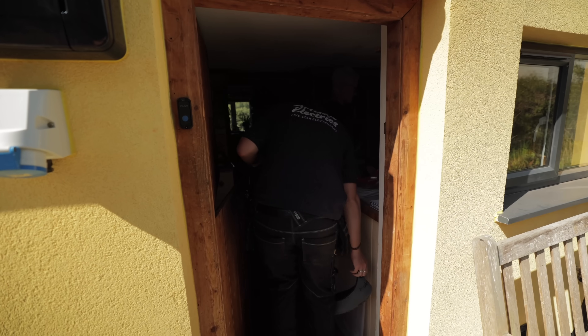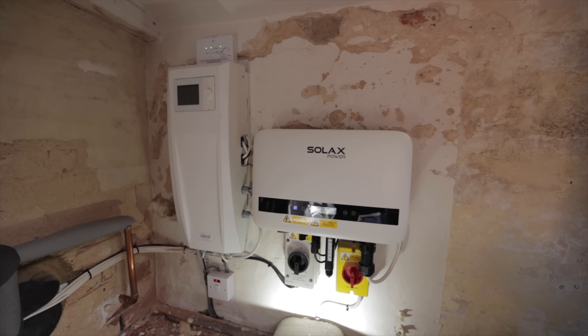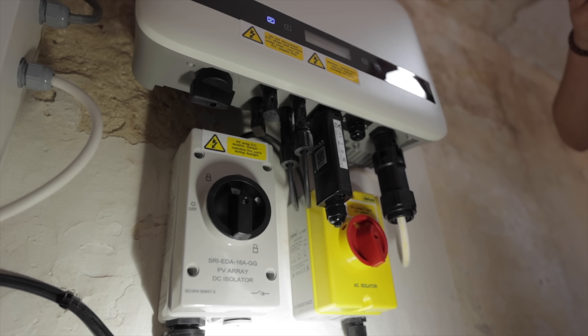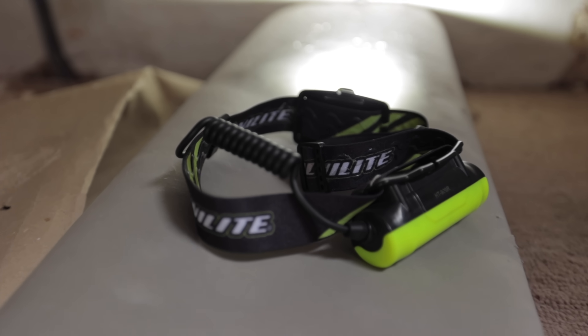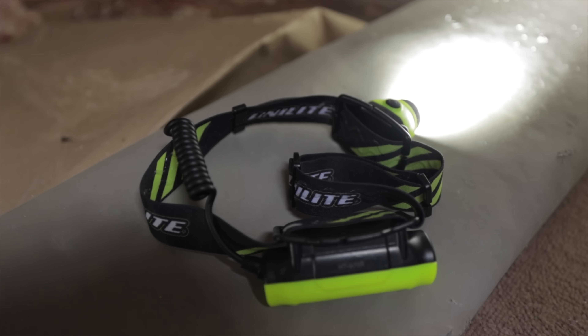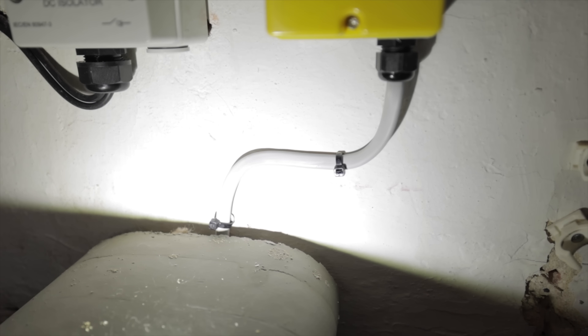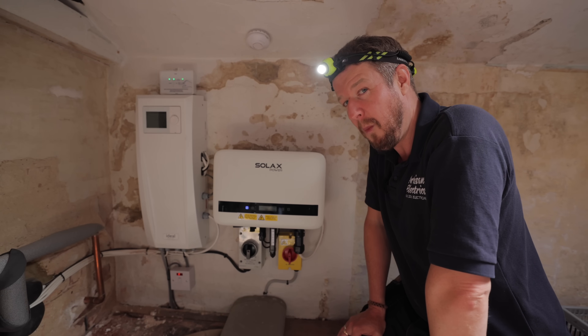Inside, the inverter area looks fairly standard — a fairly standard 3 kilowatt inverter with AC and DC isolators, fairly neatly installed. However, it's wired in 2.5mm twin and earth — let us know in the comments if that's acceptable, because there's a feeling it's not. Overall, this part of the install is nowhere near as bad as what's on the roof.